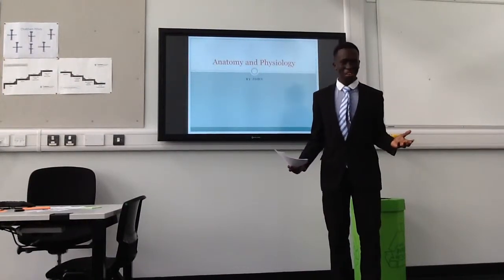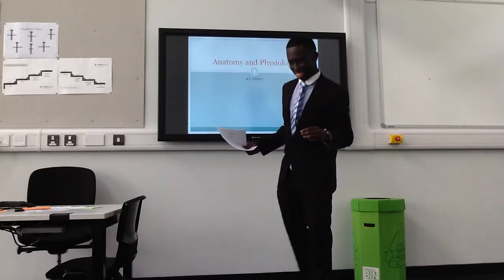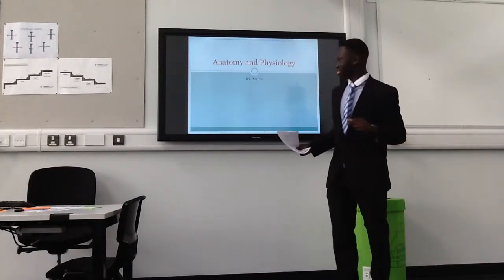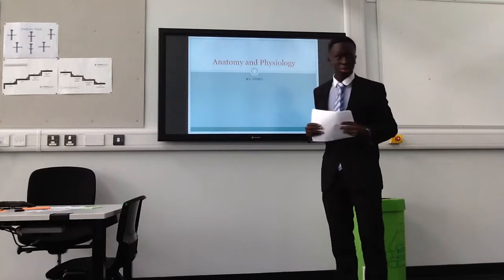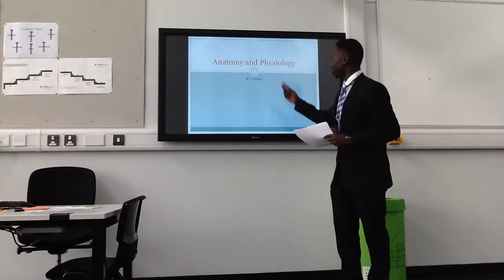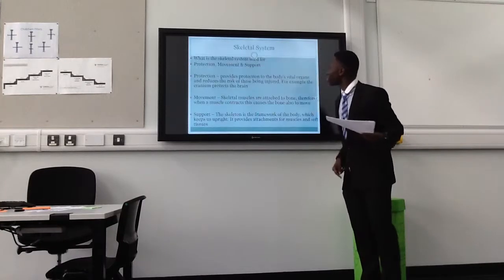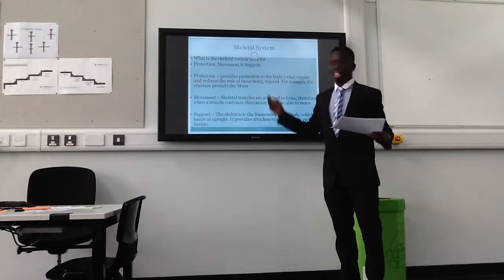Welcome today guys. You might know me from videos such as nutrition and leadership, something like that. Today we're going to be talking about anatomy and physiology, by me, John. So we're going to talk about the skeletal system.